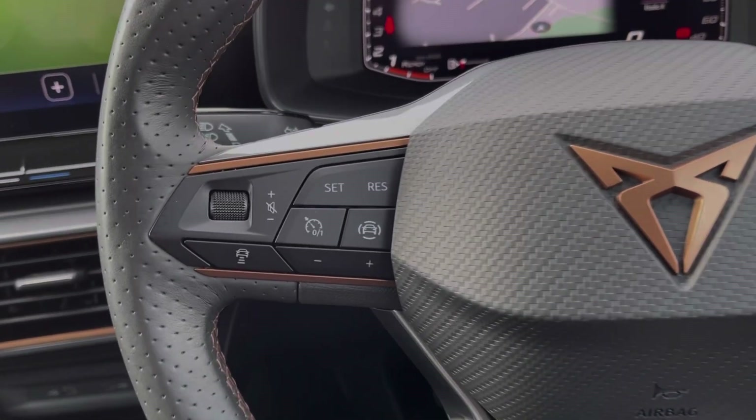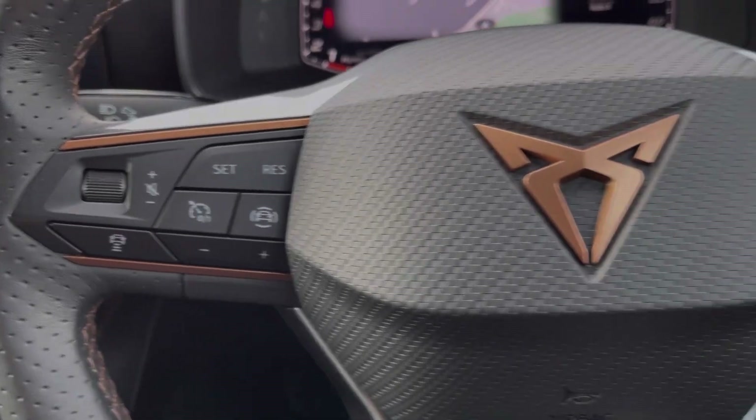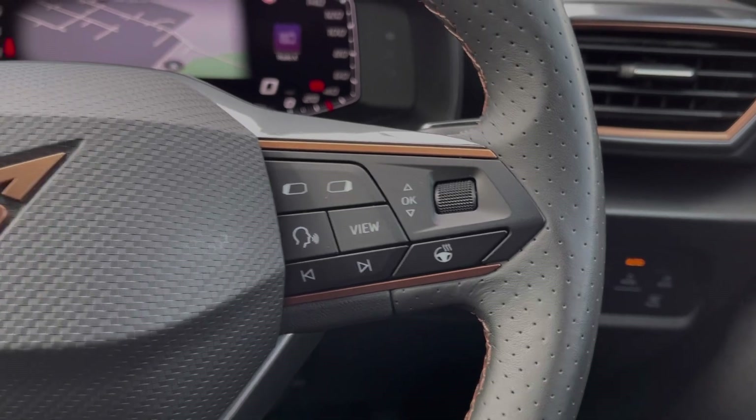Your steering wheel is multifunction. On the left-hand side you've got some of your safety features, including the adaptive cruise control. On the right-hand side you will find the controls for your heated steering wheel and for your media.